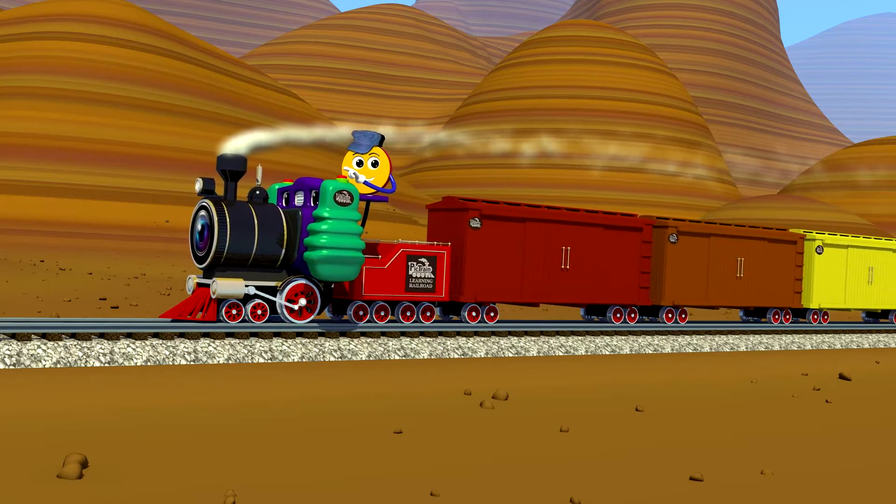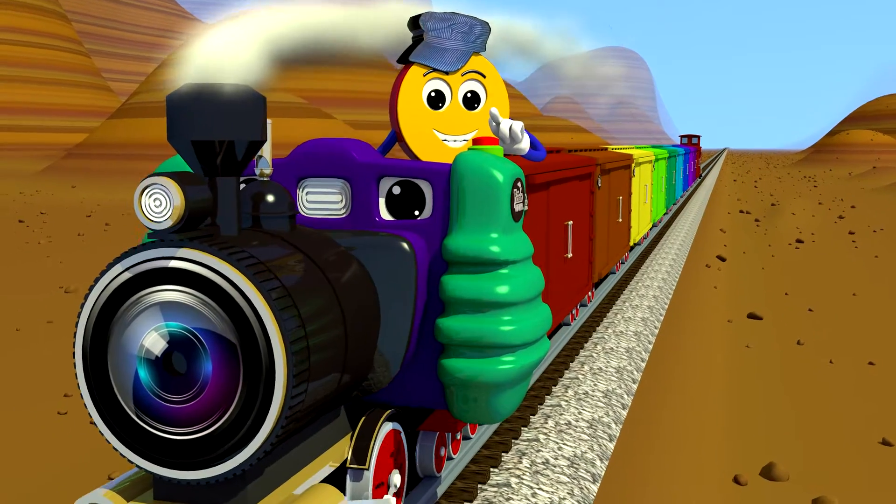How many red tomatoes is this train carrying? Can you help me count the red tomatoes?